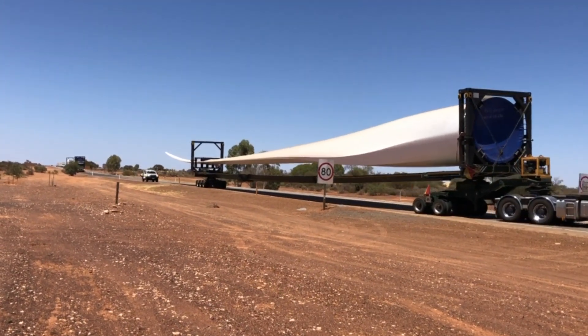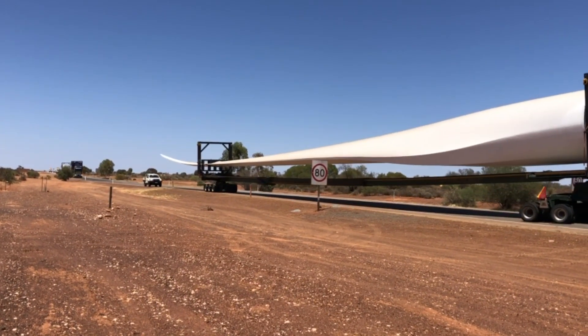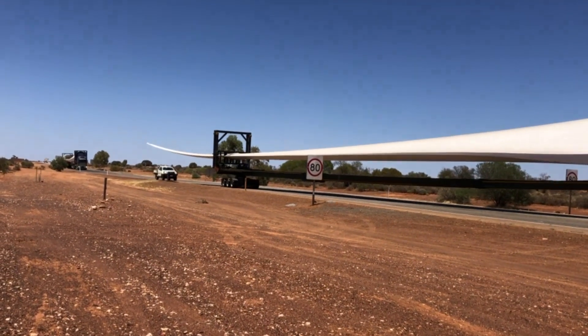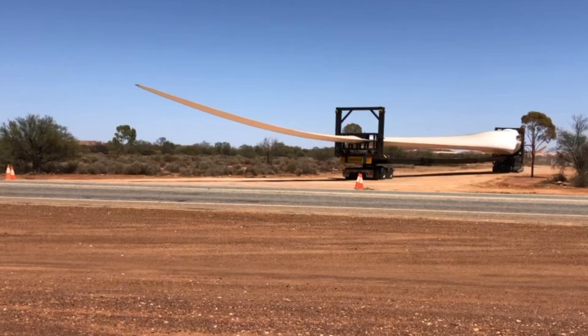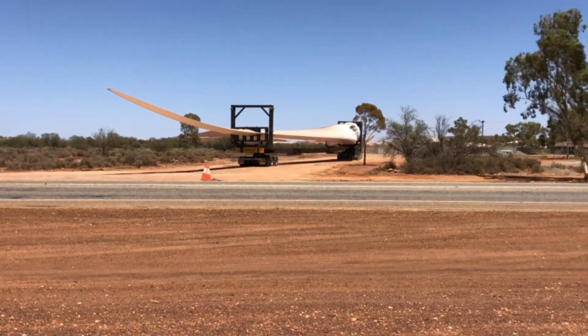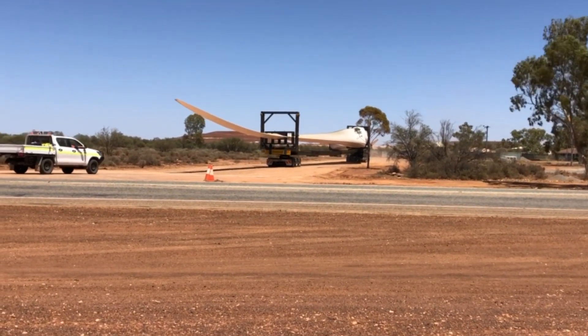That's what required all the special manoeuvring, particularly given that they don't bend in the middle. I had the opportunity to see them passing through the town of Mount Magnum, and on the journey they had to make a right-hand turn there, but there wasn't space in the main road. They actually had to build a new road around the outside of the town, so that they could do a big left-hand loop and then come back through the middle of town. It was impressive to see how they moved those around.